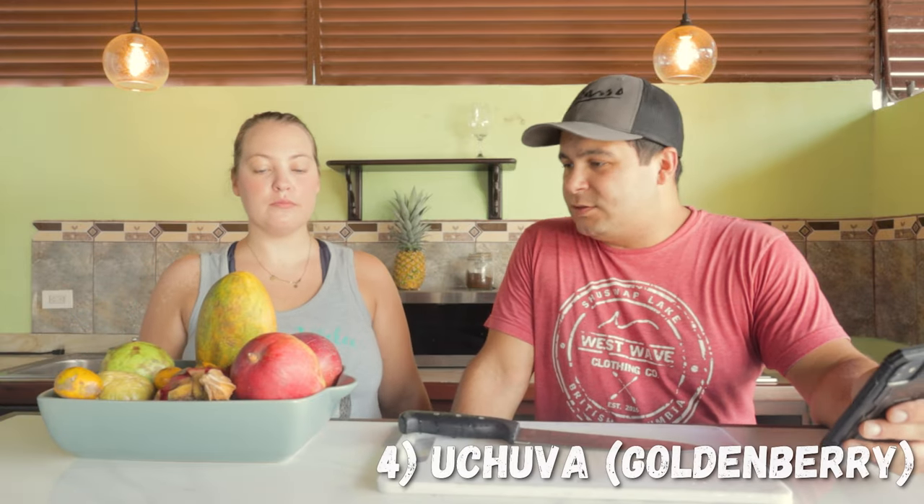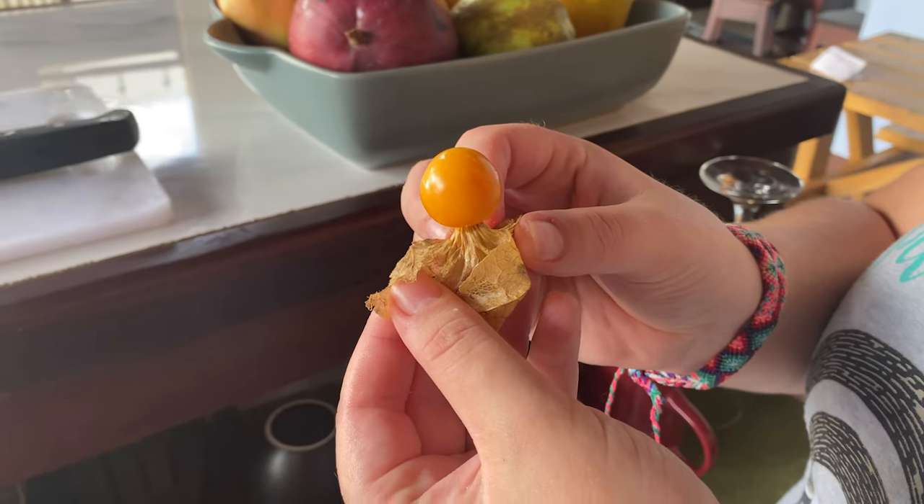Next is uchuva, or the golden berry. It grows this natural leaf protector and when you open it up it's like a little cherry tomato. Just pop it in. Mine was really sour — I wasn't expecting that. It almost tasted like a sour plum. But they're good, and they help fight against diabetes. They're probably full of antioxidants. They also have moderate levels of vitamin C, thiamine, niacin, vitamin K, and beta-carotene — so you know it's good.